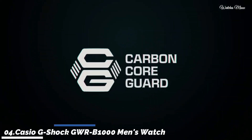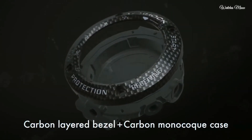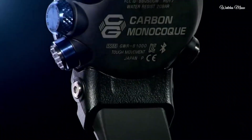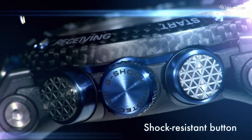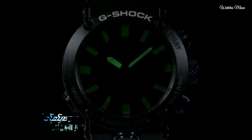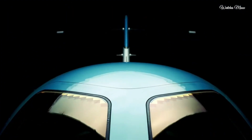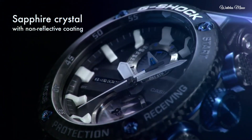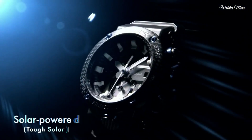Number 4: Casio G-Shock GWRB1000 men's watch. It is equipped with Japanese solar quartz movement and 5,588 caliber. Carbon case of round shape. Case dimensions are 46.4mm in diameter and 16.9mm in thickness. The dial is black. Display type: analog. This timepiece has sapphire anti-reflection coating glass. Polymer, carbon fiber band, band color black, water resistance 200 meters.